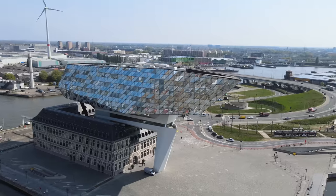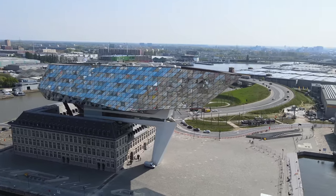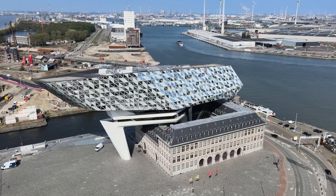Antwerp's latest architectural jewel is the Porthouse. It might look like a funky design, but it's where the future and the past come perfectly together. The bottom part used to be a fire station, and the architects were given only one requirement: they could not demolish the fire station — it had to be integrated into the new project. It opened in 2016 as a symbol of the immense growth the Port of Antwerp has had.